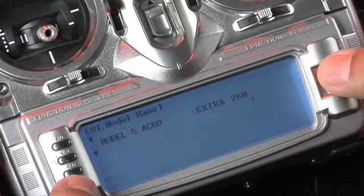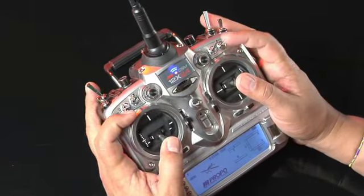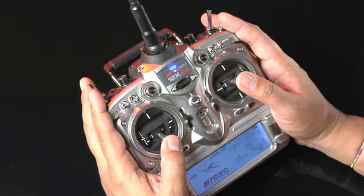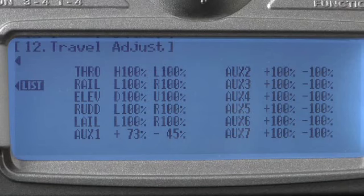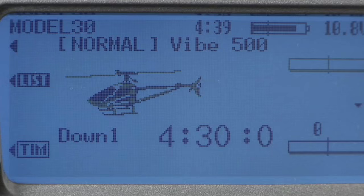Programming is one thing, but control is all about feel. And with the all-new quad-bearing stick assemblies, the controls have never felt smoother, gliding throughout their range of travel without any perceivable resistance. With 12 channels at your disposal, the 12X offers an unbelievable amount of flexibility for any type of model you fly.